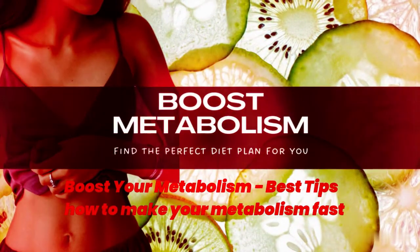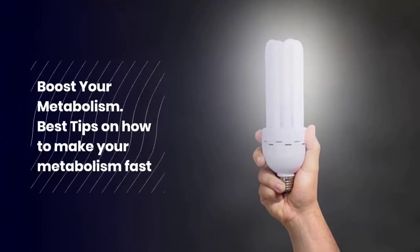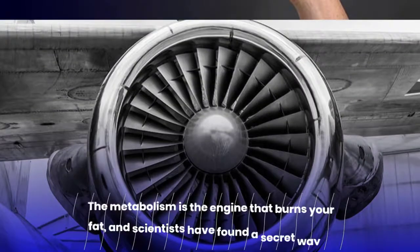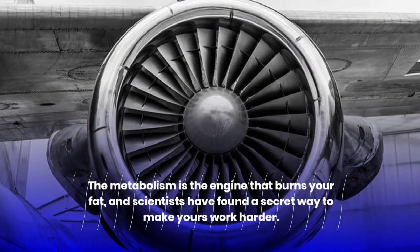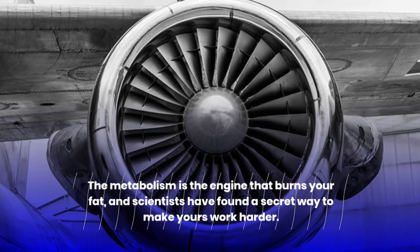Boost Your Metabolism: Best Tips on How to Make Your Metabolism Fast. The metabolism is the engine that burns your fat, and scientists have found a secret way to make yours work harder.